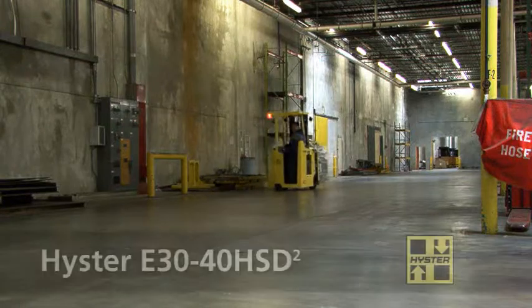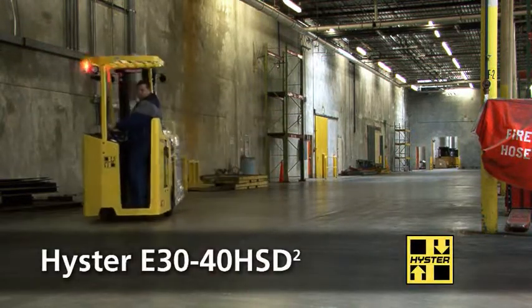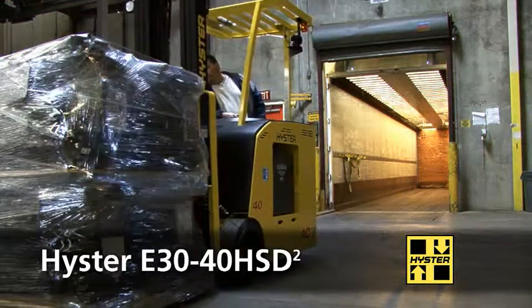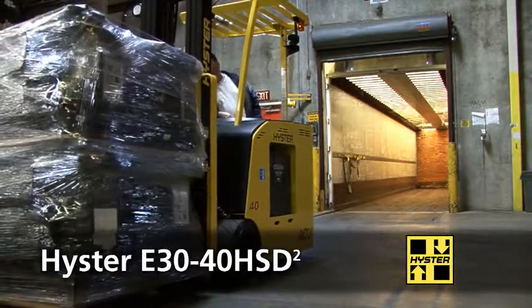The Hyster E3040HSD2 counterbalanced electric has a lot of great features that help position it at the top of its class. One exclusive feature that sets the E3040HSD2 apart from the competition is the Precision Load Positioning on Incline capability.